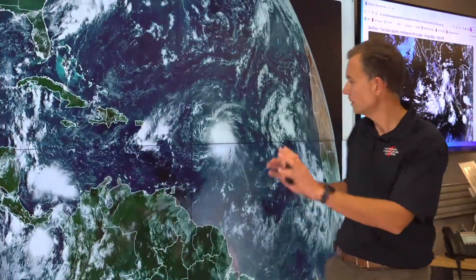Welcome back everyone to the National Hurricane Center's live stream where we're about to give you an update on recently formed Tropical Storm Fiona. This is the seventh named storm of the 2022 hurricane season. Let's first start with a big picture here.